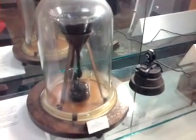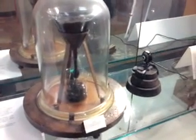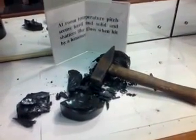So this is it. This is the pitch drop experiment that we were talking about on the program this morning. There's a webcam. If we go to the bottom of the cabinet, you can see here that at room temperature, pitch seems hard and solid and shatters like glass when hit by a hammer.